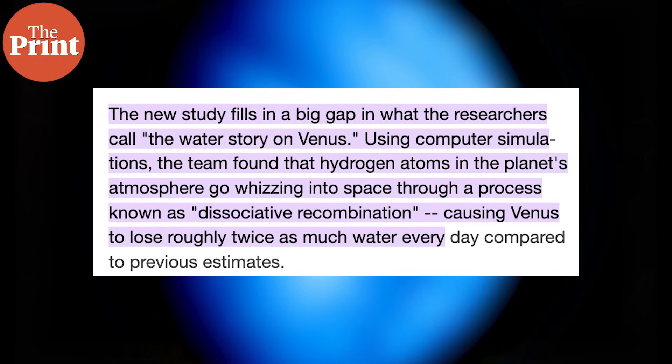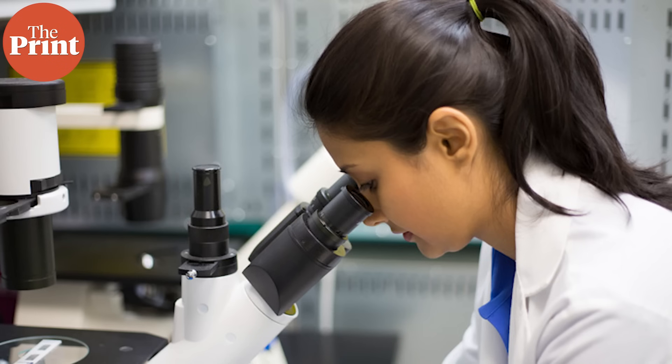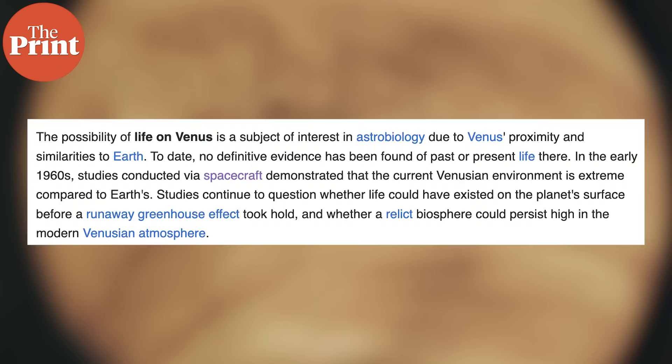The study has confirmed that Venus's water loss has not been caused by a one-time incident, but by a combination of methods over a period of time. The scientists also indicate that there could have been oceans present on Venus in the early part of its life, before the processes of dissociative recombination and hydrodynamic escape started, suggesting it could have had the potential to support life. However, the current study has not found any concrete proof of the definitive presence of oceans or life on Venus.